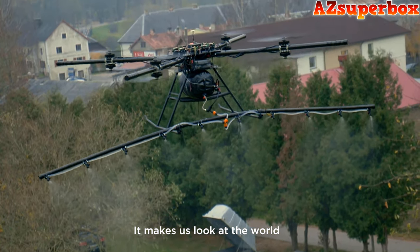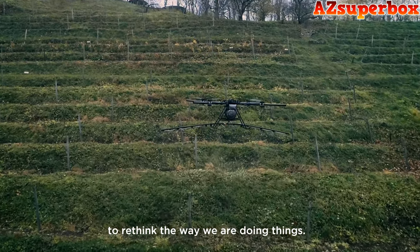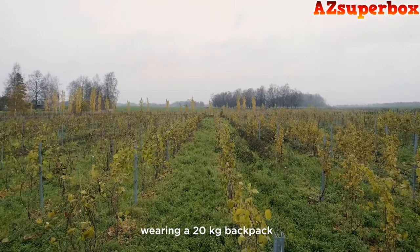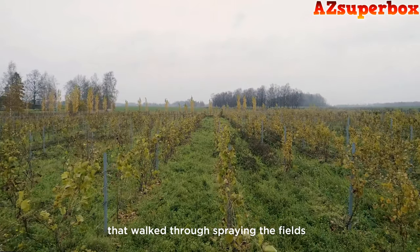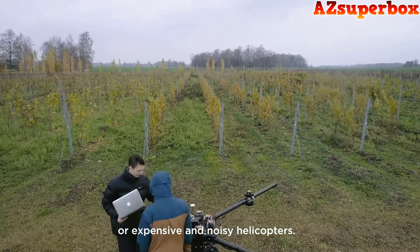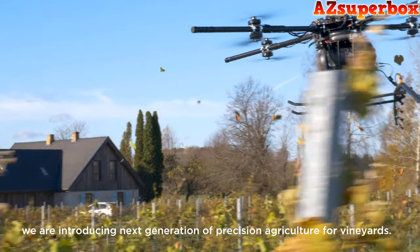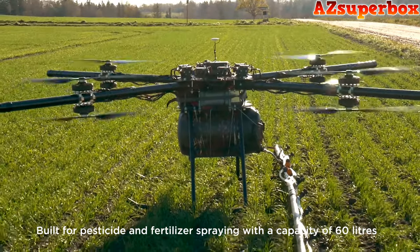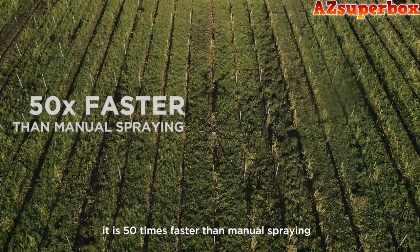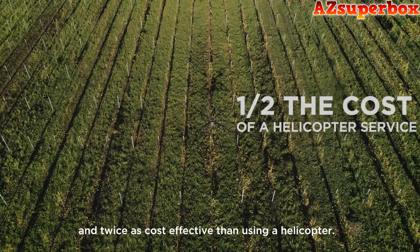It makes us look at the world and want more than anything to rethink the way we're doing things. Pesticide spraying in steep and mountainous vineyards is currently being done with workers wearing a 20-kilogram backpack, walking through and spraying the field with all the chemicals around them, or with expensive and noisy helicopters. With Airboard Agro, we're introducing the next generation of precision agriculture for vineyards. Built for pesticide and fertilizer spraying with a capacity of 60 liters, it is 50 times faster than manual spraying and twice as cost effective than using a helicopter.